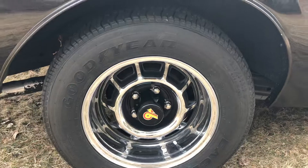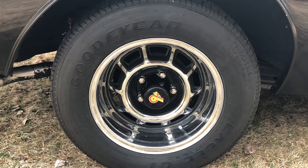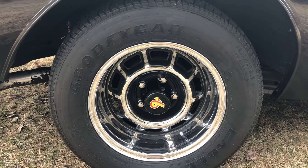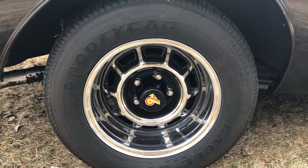Now to get into the details: the tires were just changed. It was fitted with Goodyear Eagle GT remakes, factory replicas, which makes this car very drivable.